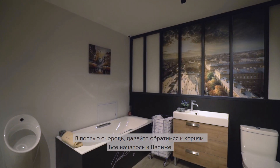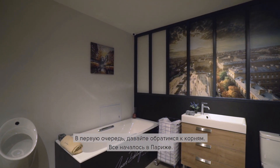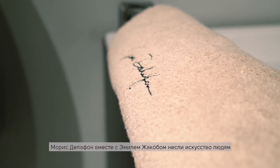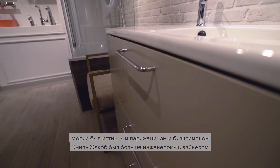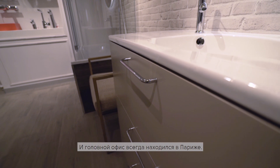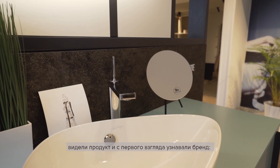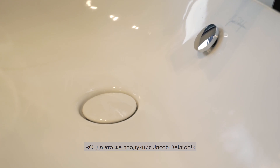Our headquarters are still in Paris, very central downtown. Jacob Delafon — there are two people: Moise de la Font and Emil Jacob, who was more the engineer-designer. I would love for everybody who enters a showroom to recognize our products at first glance and say, 'Yes, that's a Jacob Delafon product.'